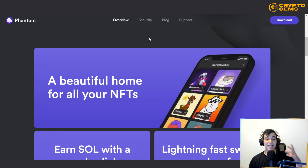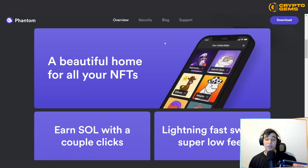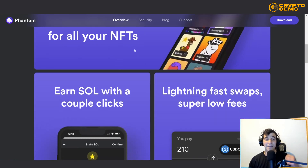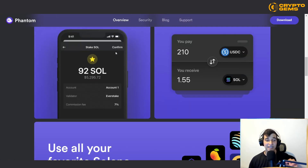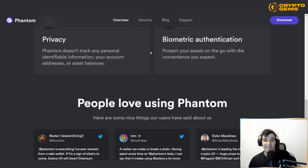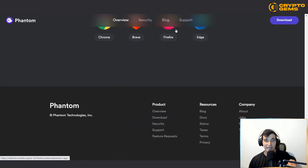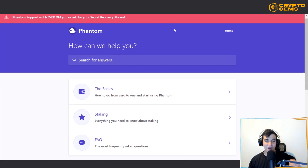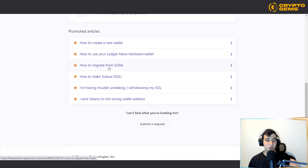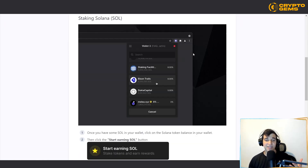Every NFT that you have on the Solana blockchain you can store in this wallet. You can also make passive income — yes, you can actually earn Solana with a couple of clicks. All you need to do is click that you want to start making money. This is one of the subjects we're going to talk about in more detail right now, specifically staking Solana to make passive income.